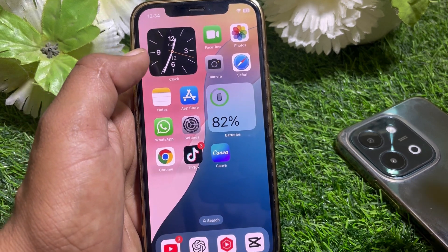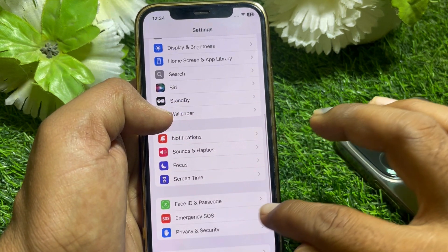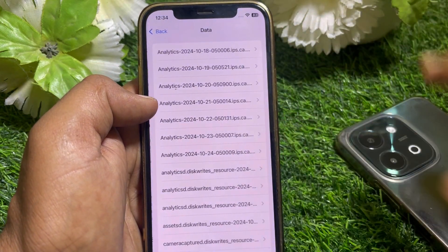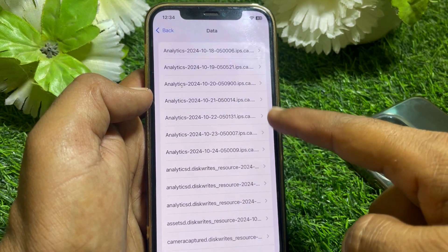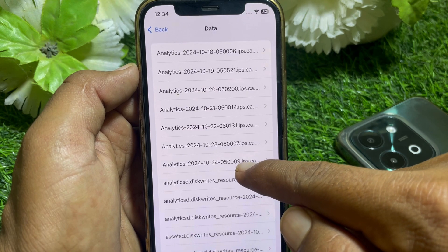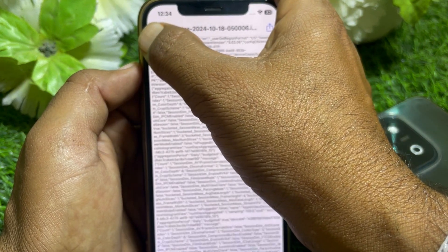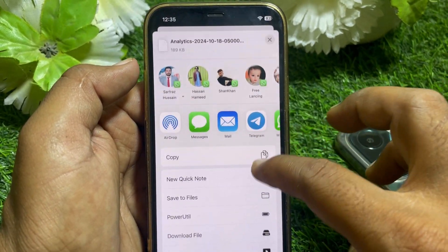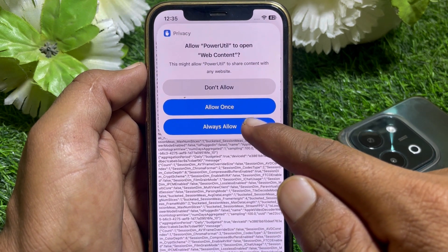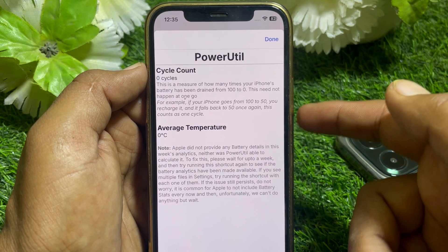Let me show you on another device. Go to Settings, then Privacy and Security, then Analytics and Improvements, then Analytics Data. You can see analytics entries here. Go to the most recent date or another recent date, tap the Share button, scroll down, find PowerUtil, tap on it, then tap 'Always Allow'.